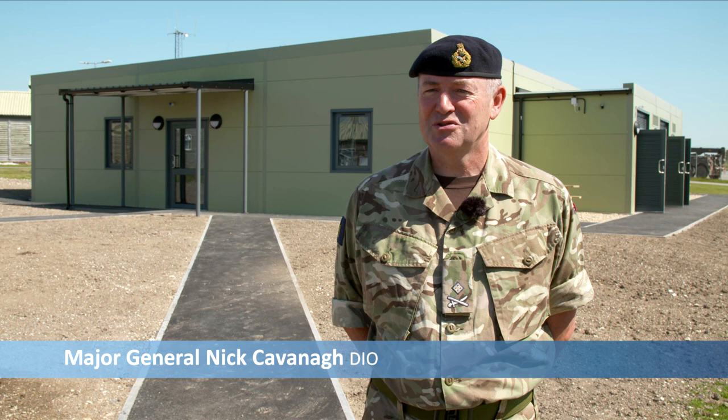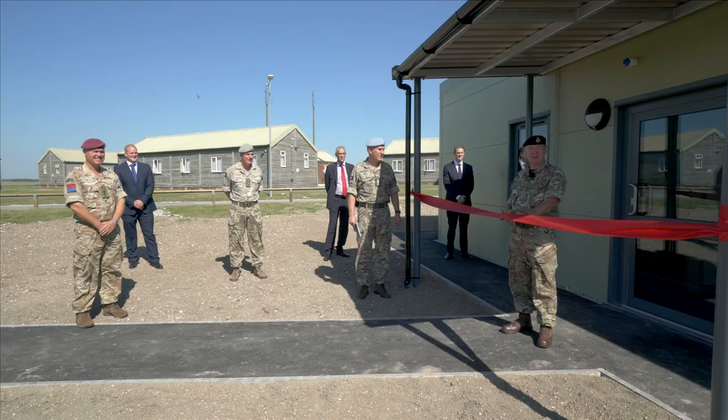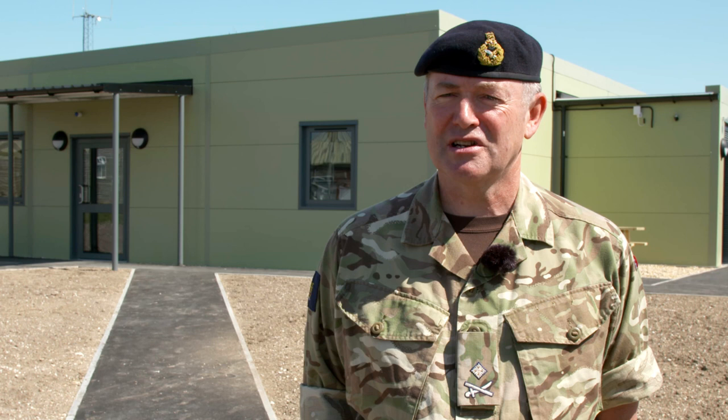I'm delighted to be here today to see the new modular building that has been built here at West Down Camp on the edge of Salisbury Plain, which is the Army's primary training area in the United Kingdom. It's a first-of-a-class, and the Defence Infrastructure Organisation working really closely with our partners in the Army and the other services and with Landmark as our industry partner to deliver some first-class facilities for exercising troops.